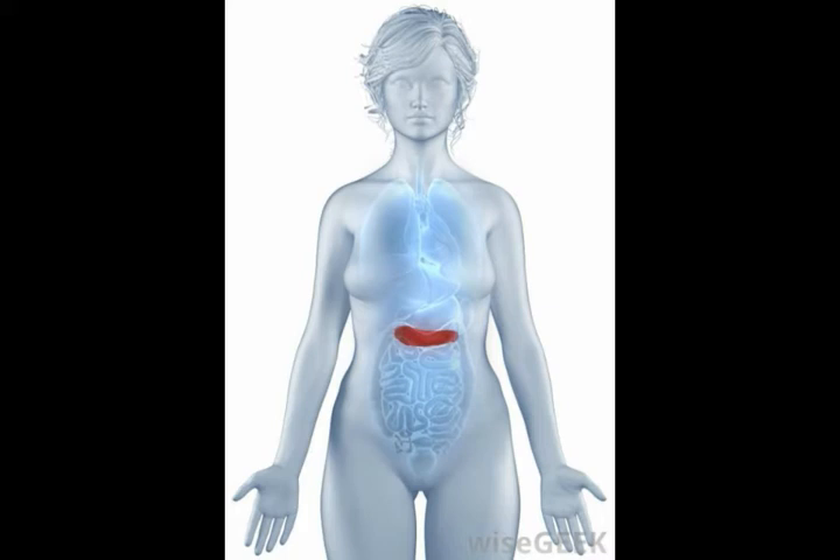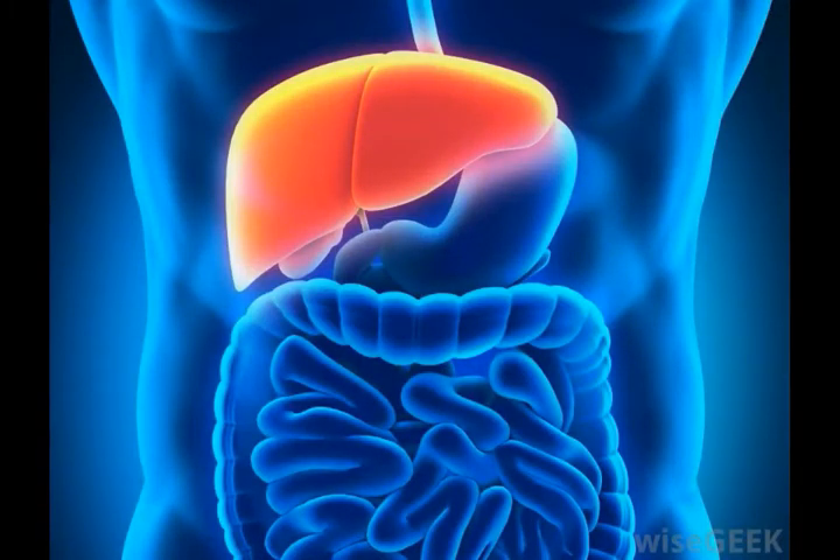Veins that run through the liver make up the hepatic portal system, which functions to carry blood from the spleen, stomach, intestines, and pancreas to the liver. Entering the liver through the porta hepatis is the hepatic portal system.